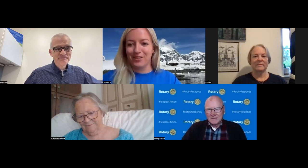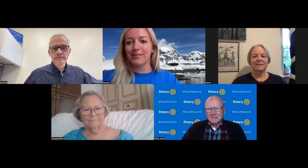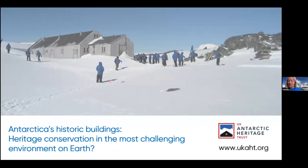Thank you very much, Rushton. I'm really pleased to be here. Hello from the UK. I'm going to share my screen now and some slides to tell you a little bit more about Antarctica. My name is Camilla Johns, I'm from the UK Antarctic Heritage Trust, and we are a charity that works to help future and current generations better understand and discover Antarctica — its past as well as its future.